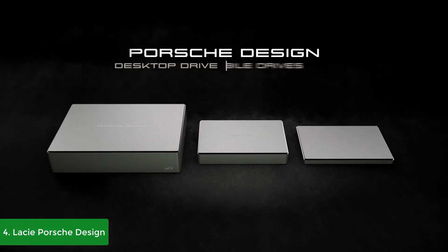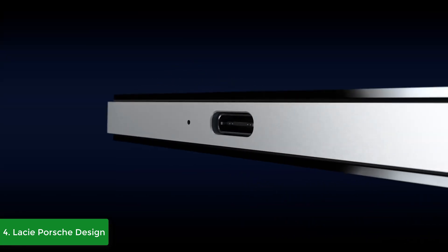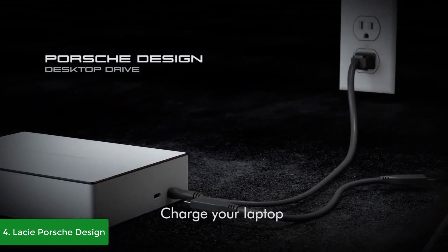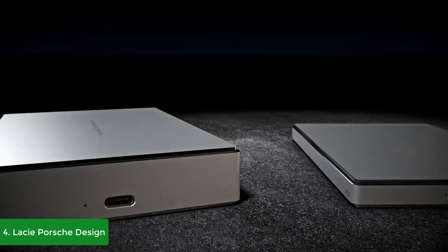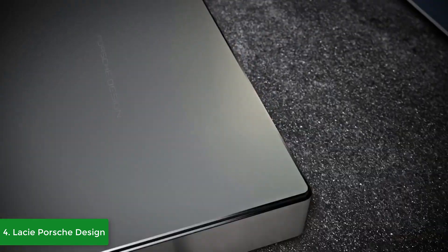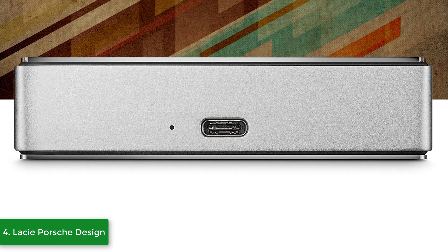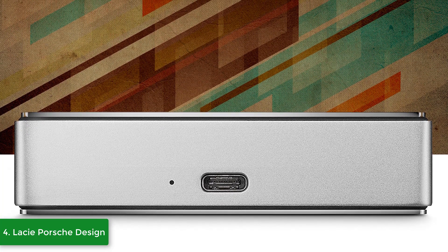With 5 terabytes of storage you can store dozens of important files without any problem, and if you need more you can always purchase another one. I would also suggest downloading the LaCie Backup Assistant and the LaCie Private-Public software — the first lets you assign automatic computer backups, while the second protects data with AES 256-bit encryption. Both software tools are straightforward to use.